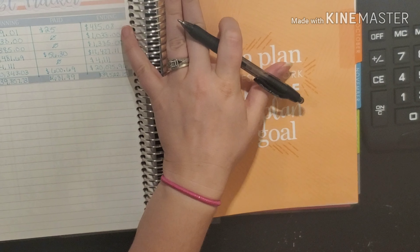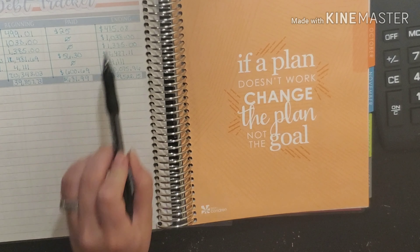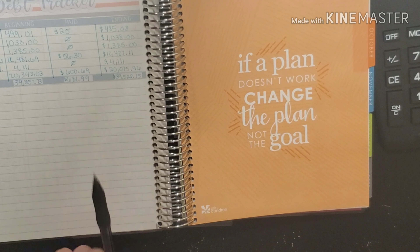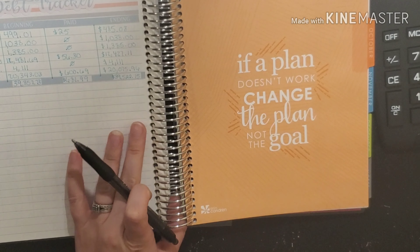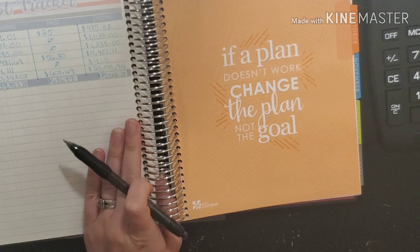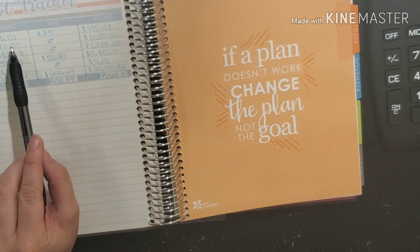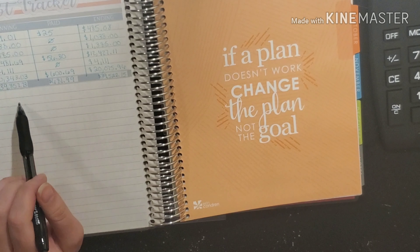I laid out my debt — how much it was at the beginning of the month, how much it is at the end of the month, and how much we paid. I'm hoping that as soon as we hit our thousand dollar goal for our first savings goal, we will be tackling our debt by doing the debt snowball — starting with our lowest amount and paying it off first, then working our way down.